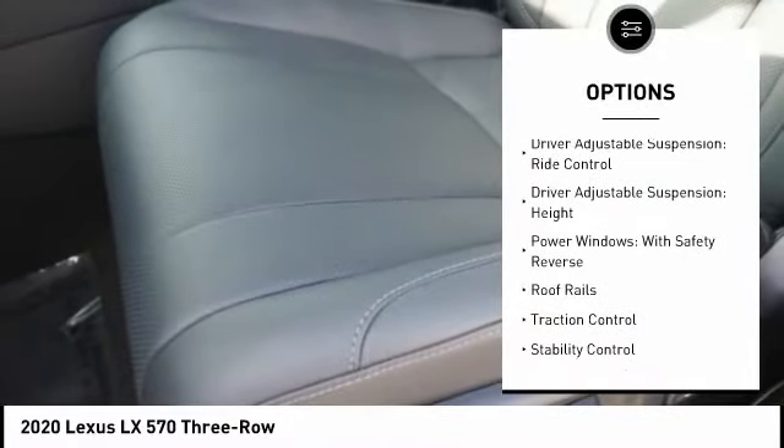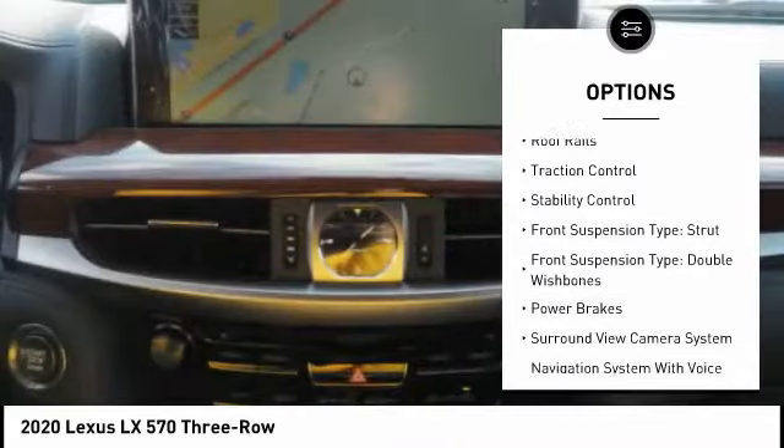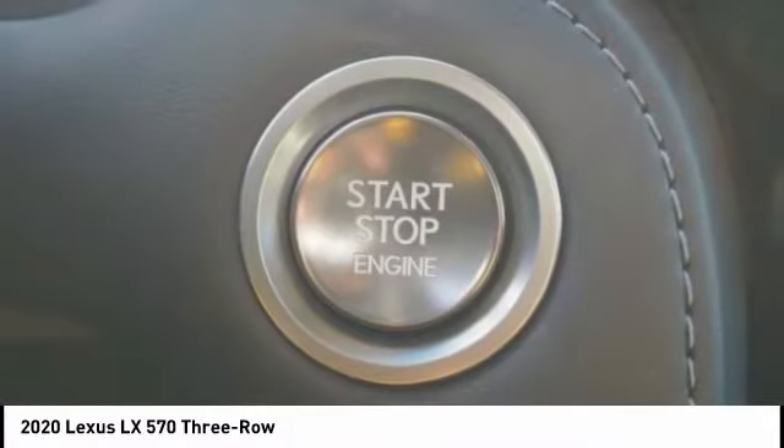Suspension control, electronic. Driver adjustable suspension, ride control and height. Power windows with safety reverse. Roof rails. Traction control. Stability control.